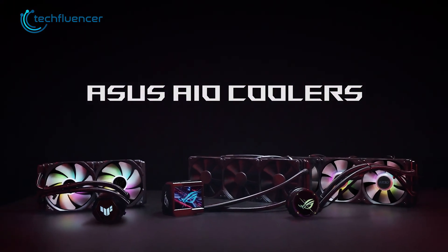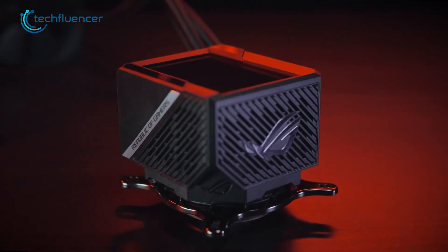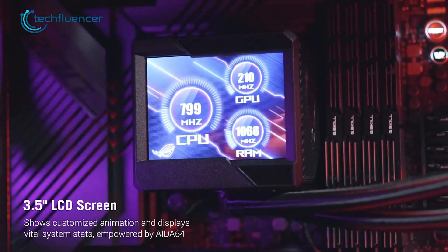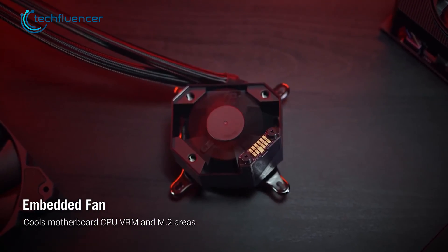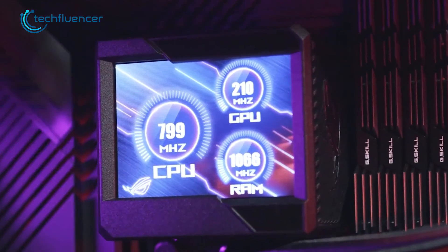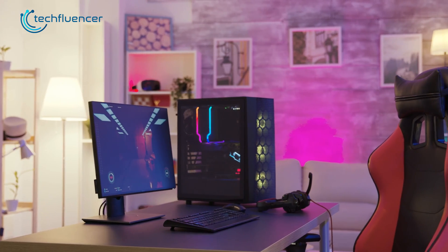Let's start off with the ROG Ryujin 2 360 from ASUS. This premier AIO cooler comes with a massive 3.5-inch LCD display block head and an embedded fan underneath it. You can actually customize this display for system monitoring or random animation, applying more gaming aesthetics to your PC.